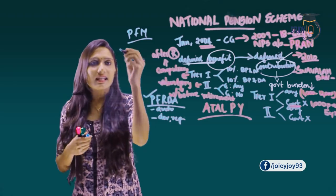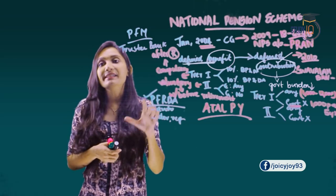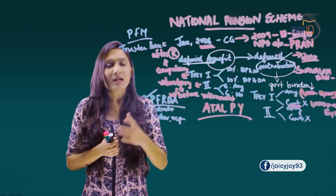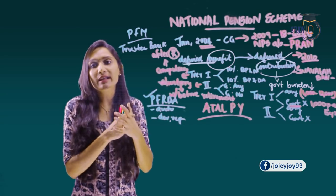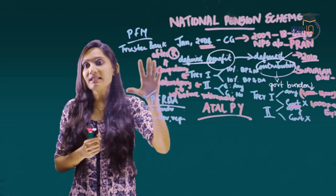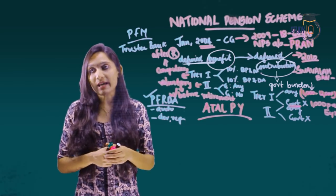A trustee bank is an intermediary responsible for the day-to-day flow of funds and banking facility under the NPS. At present, Axis Bank Limited has been appointed by the PFRDA as the trustee bank.